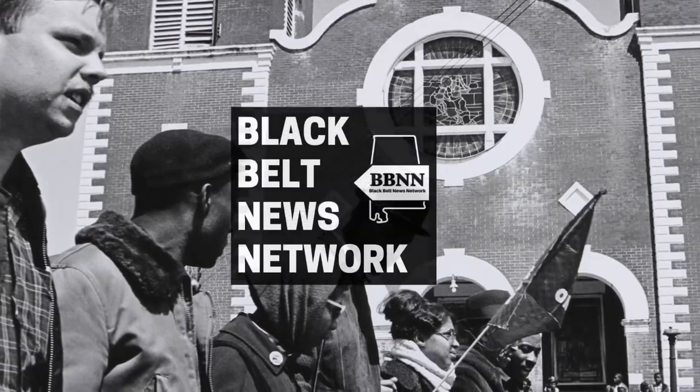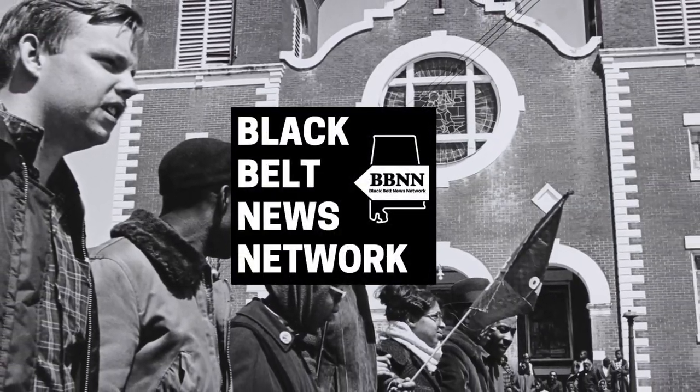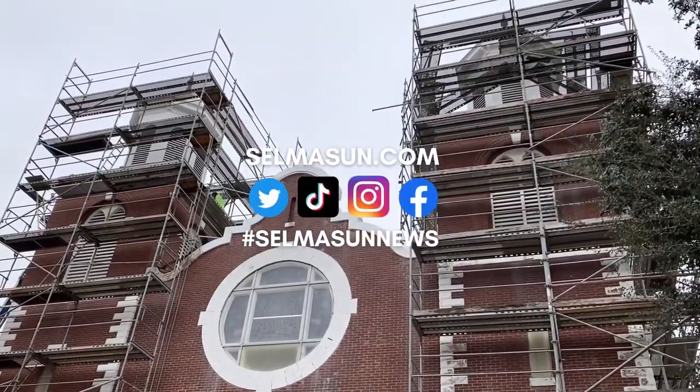I'm Todd Prater for the Black Belt News Network. Like, subscribe, leave a comment. Thank you for watching and listening. See you soon.